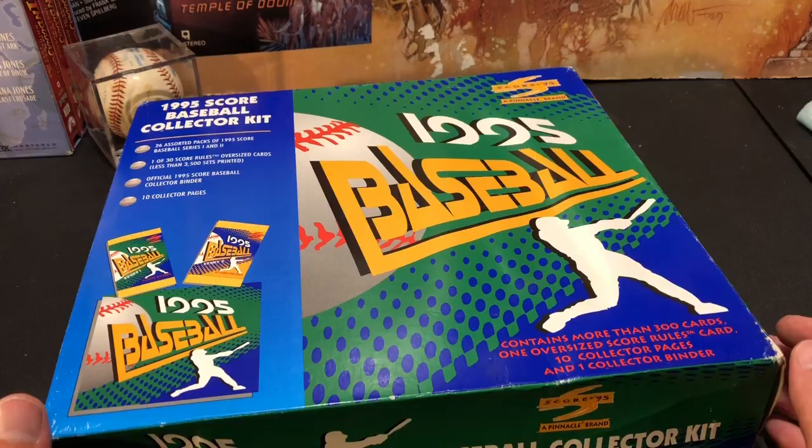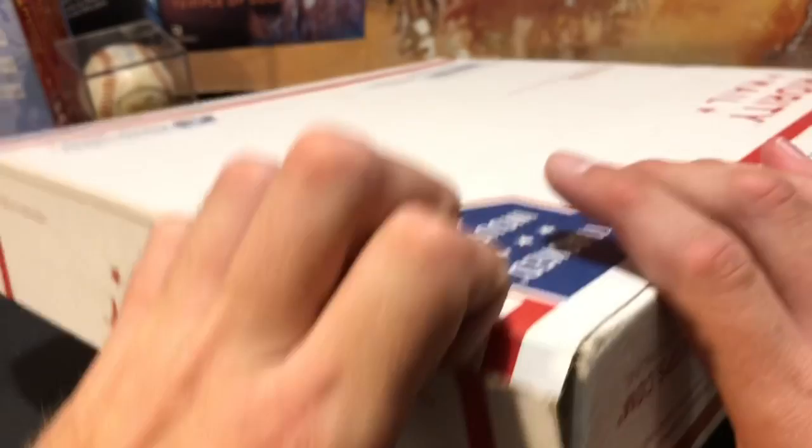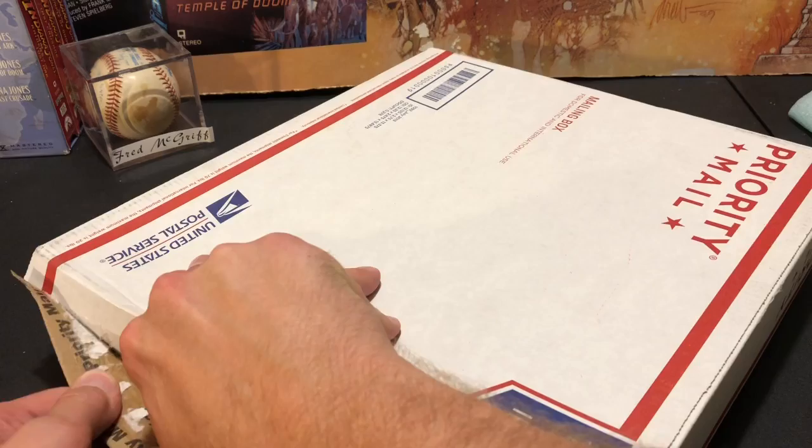Thanks a lot Dave, really awesome. I'm going to save these other packs for another day. This Score box is really cool, and for only five bucks — I'd say you got a very good deal for 26 packs of 95 Score especially because of all the random inserts you can pull. That is pretty awesome. I definitely will be sending something your way sometime early next week Dave. Thanks again man, really appreciate it.